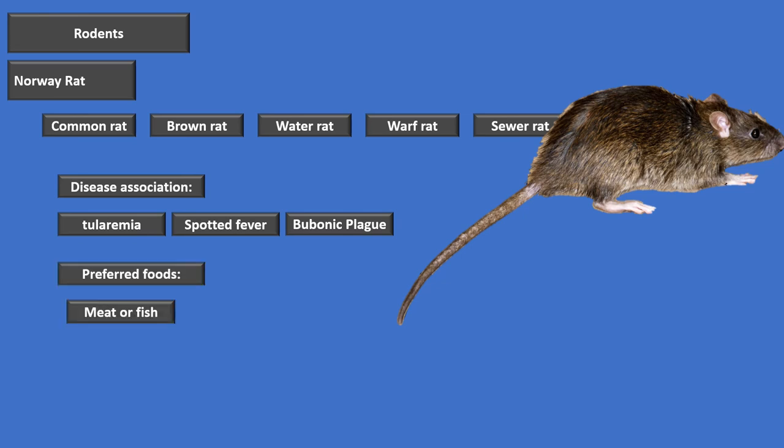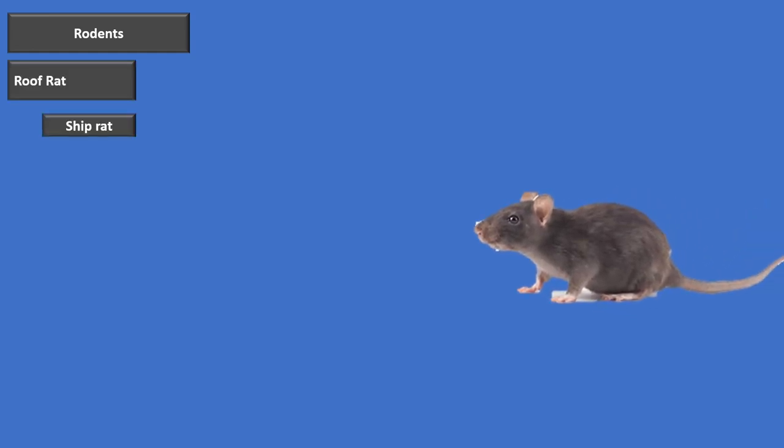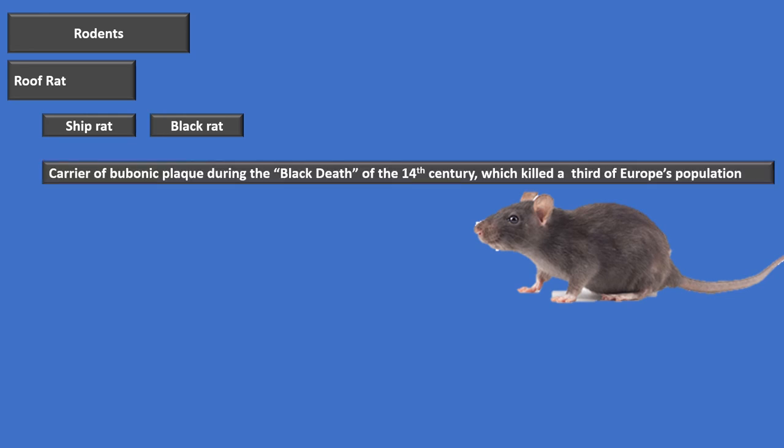The Norway rat's preferred foods include meat or fish, grains, vegetables, and fruit. Our next rodent is the roof rat, which also goes by the name ship rat or black rat. It can also carry bubonic plague — in fact, it was the rat responsible for the Black Death of the 14th century that killed a third of Europe's population. The roof rat is far more common on ships than the Norway rat, so don't confuse that with the Norway rat's nickname of 'common rat.'